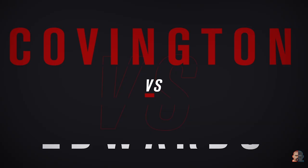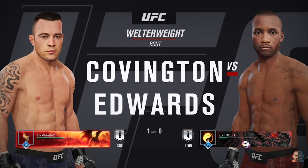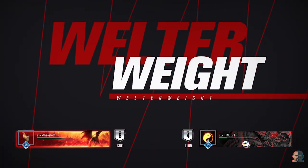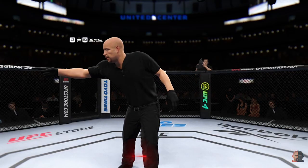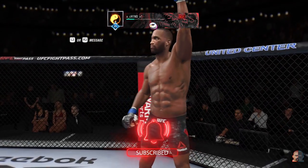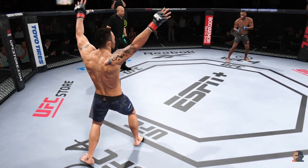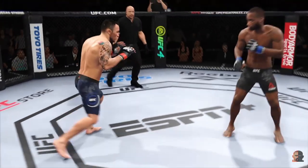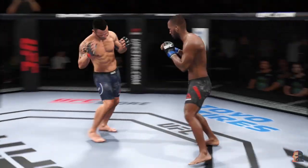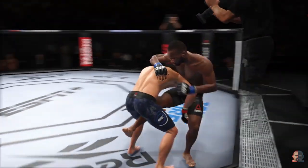Coming up next, it is a welterweight showdown between Colby 'Chaos' Covington and Leon Edwards. Here we go, round one of this highly anticipated tilt between the strong striker and the decorated grappler. Any chance that these guys mix it up, or are you just expecting them to stick to what got them to the dance?